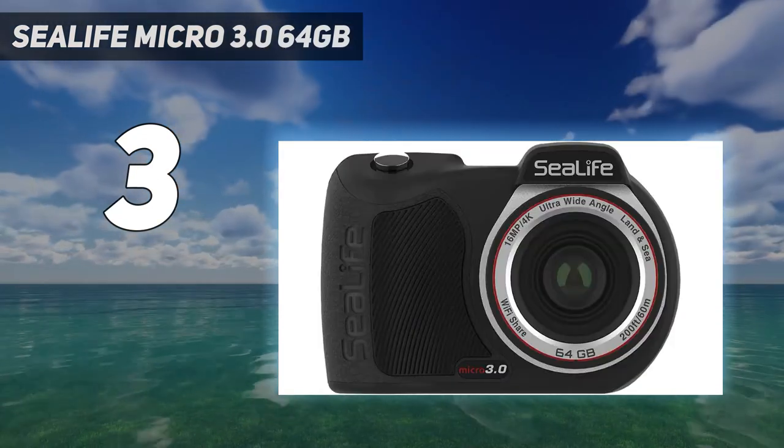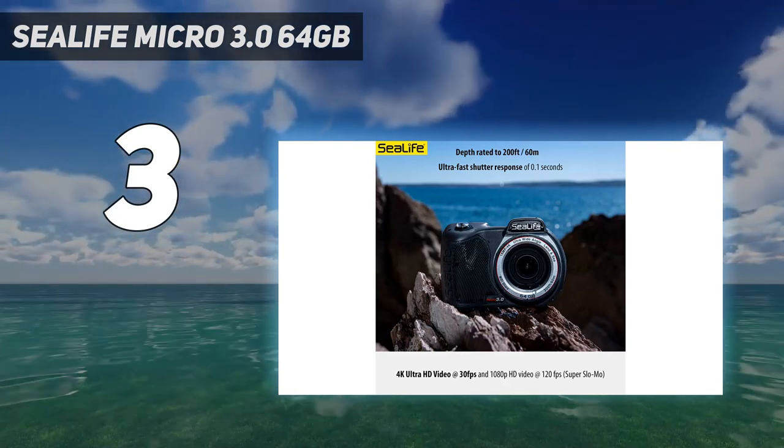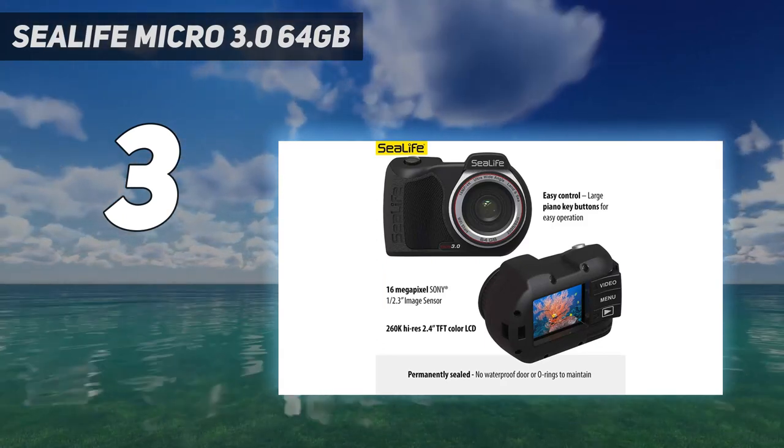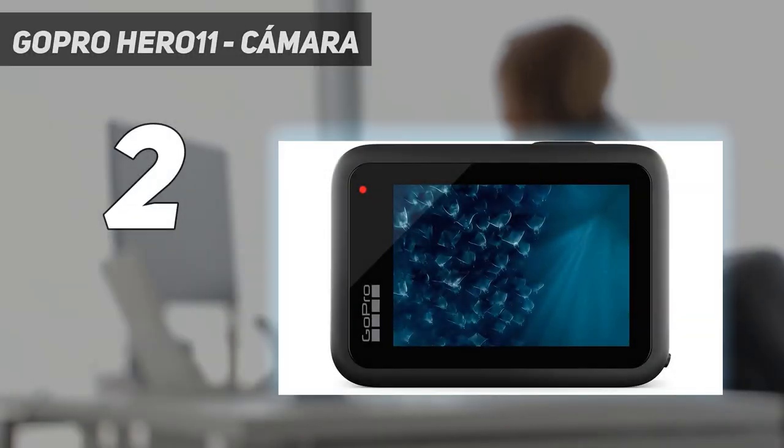Its 16MP sensor takes great-looking photos on water or land, and with 4K video abilities at 30 frames per second, you can capture great footage.